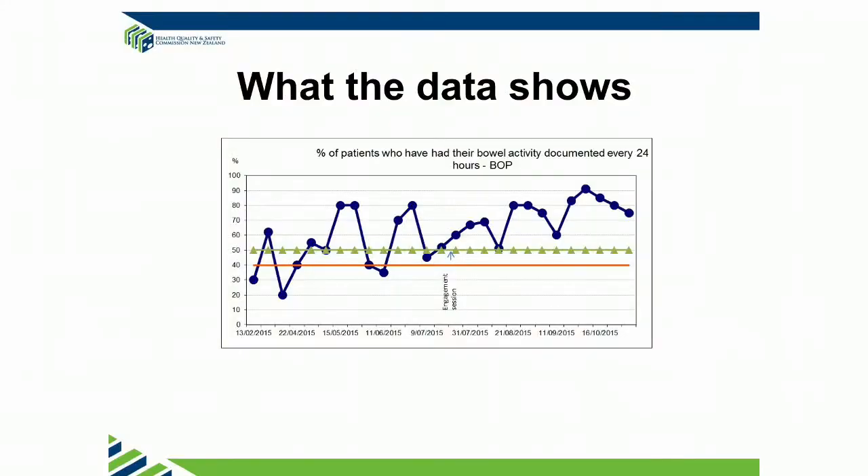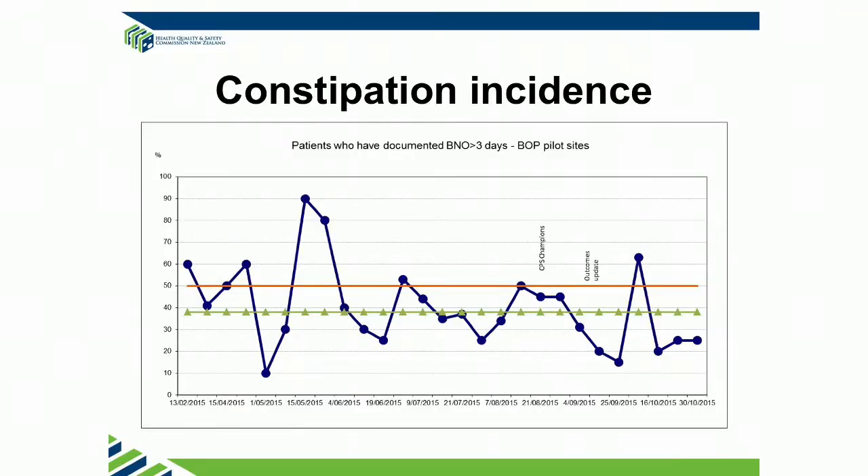So how are we doing? These are our graphs. This is documentation — one of our first challenges was to get the information we needed to know where the patients were constipated. This is our run chart from January this year to October. It shows that we have got a run, or a trend, or a special cause variation — something going on that we will analyse when we get it on our SPC chart. This is, for us, the proof of the pudding — this is constipation incidents. We had an aim of reducing our constipation incidents from 50% to less than 38%, and except for one outlier, it looks like we're getting a run there as well. So we're pretty happy with this. We've now got another couple of data points on here, and we're starting to feel quite confident that we might be getting there.